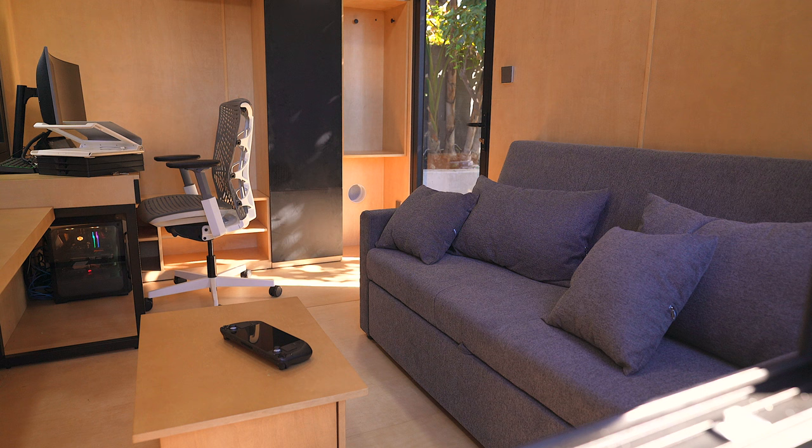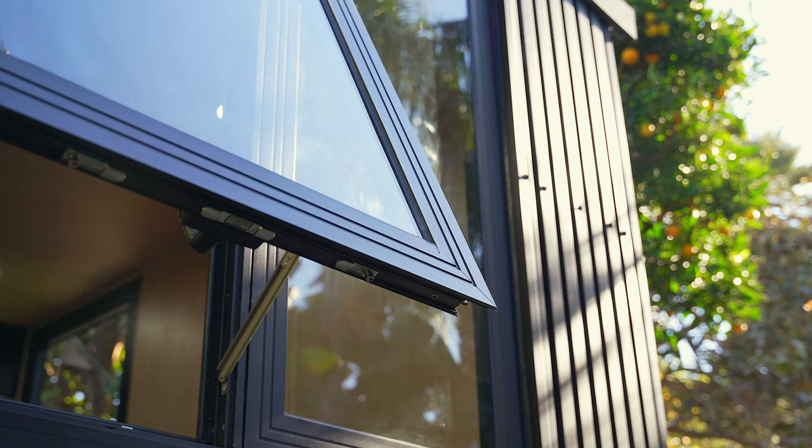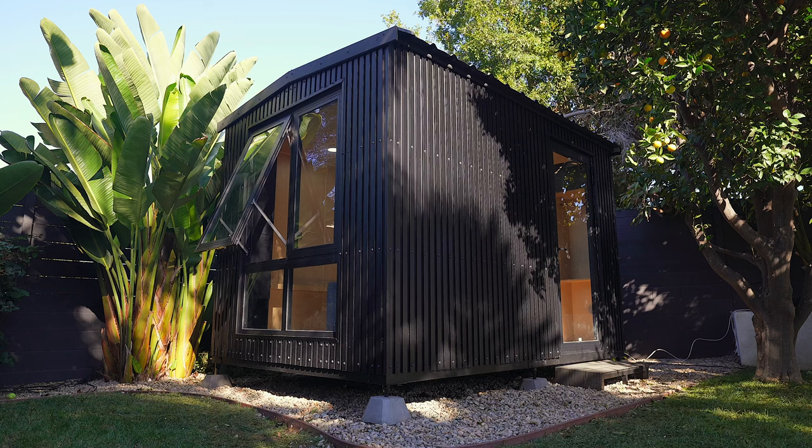The interior is pretty nice — it's well-finished, simple and functional. I really like it. The exterior is also pretty nice. It has an industrial design and it blends pretty well with the rest of my backyard.